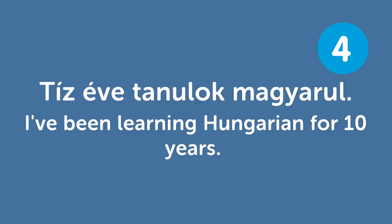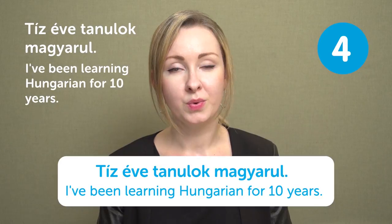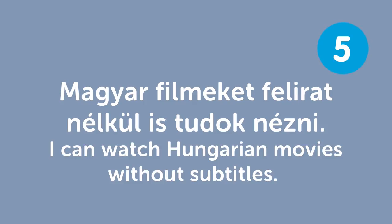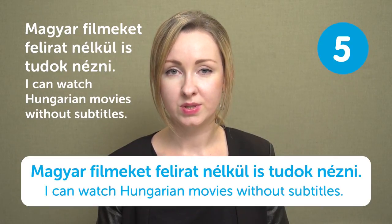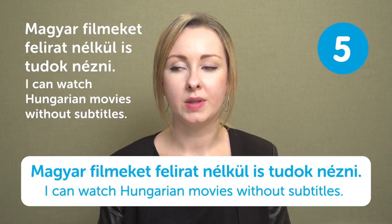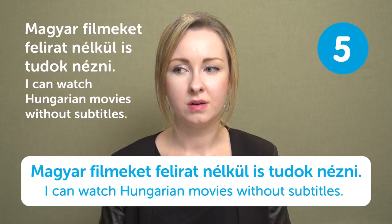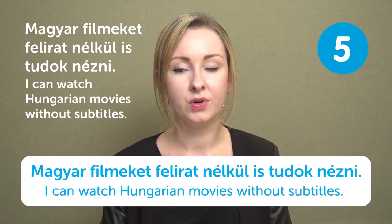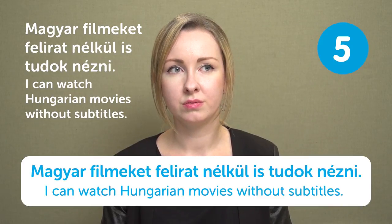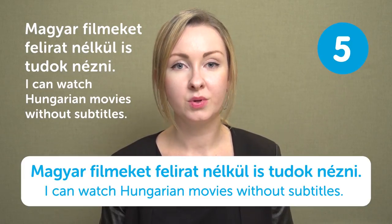Tíz éve tanulok magyarul — I've been learning Hungarian for ten years. How long have you been studying Hungarian? Please let us know in the comment section. Magyar filmeket felirat nélkül is tudok nézni — I can watch Hungarian movies without subtitles. To watch Hungarian movies without subtitles, you have to be pretty much at native speaker level. It's a good challenge to watch a movie without subtitles and then have a discussion with your friends about it afterwards.